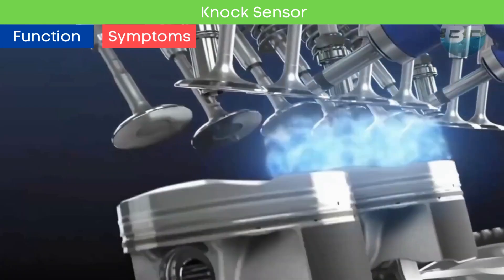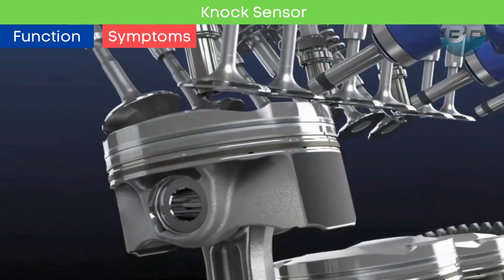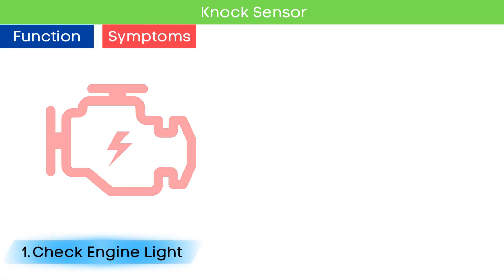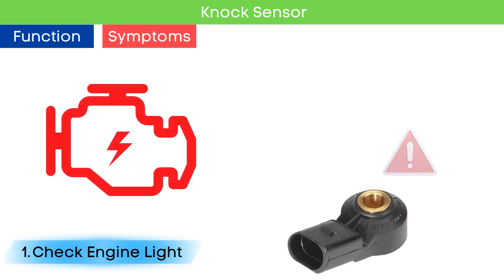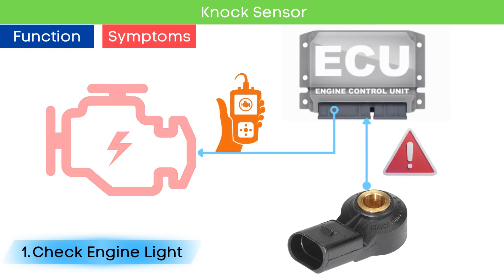Now that we know what the knock sensor does, let's dive into the symptoms of a bad knock sensor. Symptom number one: check engine light comes on. While a check engine light can indicate various problems, a malfunctioning knock sensor is a frequent trigger. This happens because the engine control unit detects issues related to the knock sensor and triggers relevant fault codes.